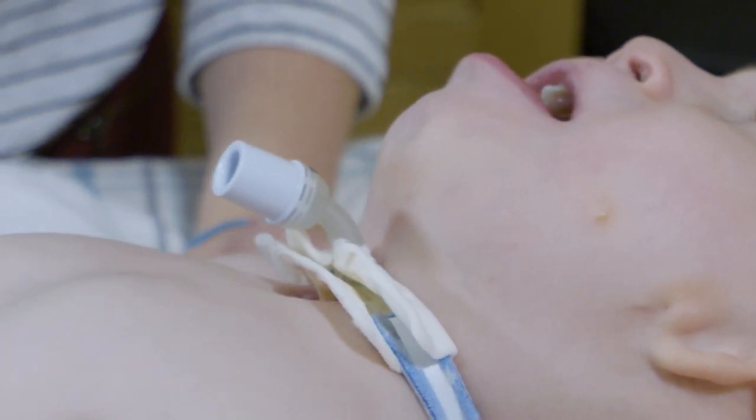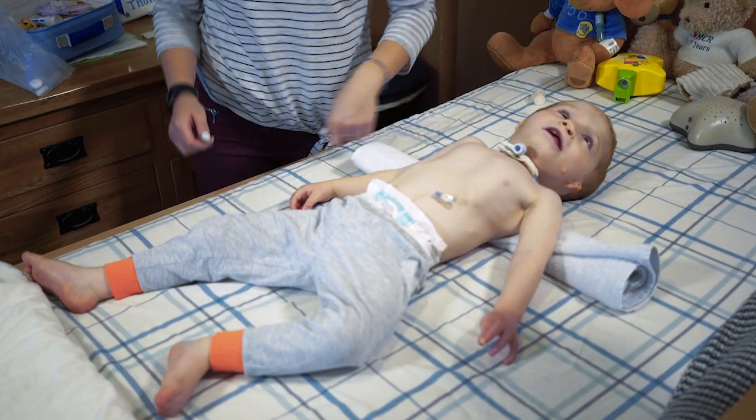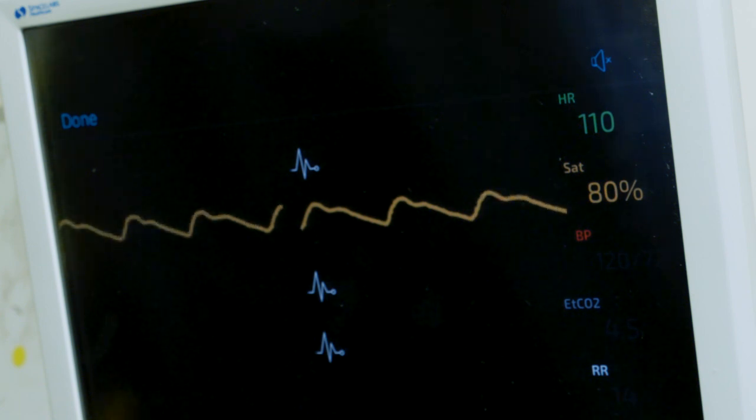The first red flag would be a child in significant respiratory distress — a child who has noisy breathing, recession, breathing that has become particularly fast or laboured, and in extreme cases a child who is cyanotic or blue. We'd also be concerned about children who have a saturation monitor if their saturations are dropping and they're becoming hypoxic.